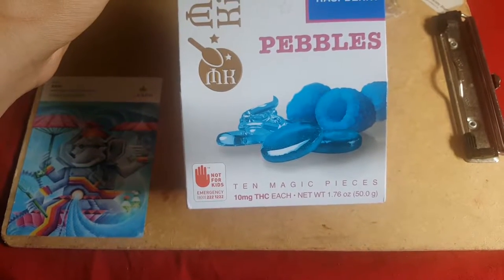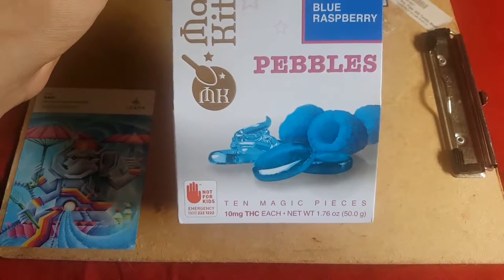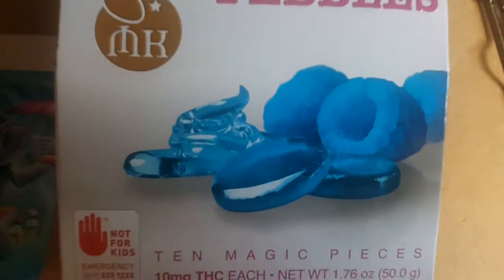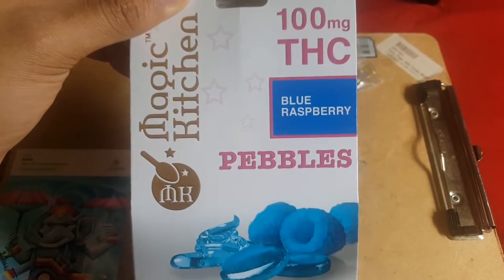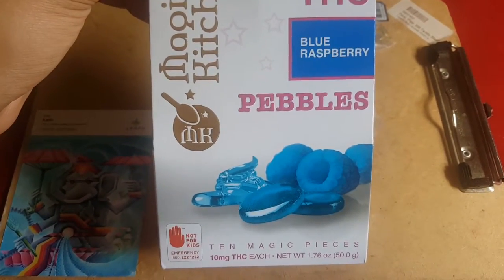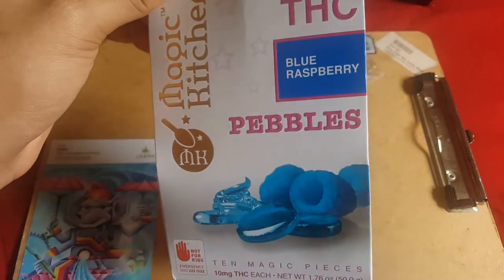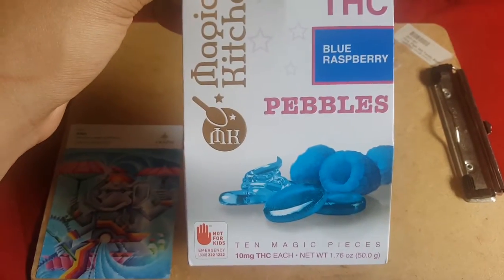What up guys, Mr. Reefer here bringing you another video review on another product. Today I got these Magic Pebbles — you heard it right, Magic Pebbles. They're definitely very magical, and the reason they're magical is because they are infused with 100 milligrams of THC. Anyways, today I got you guys this video review of the pebbles because I love these — these just jumped to the top of my list of edibles.